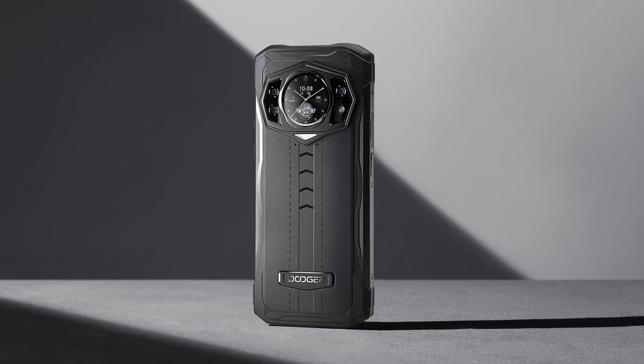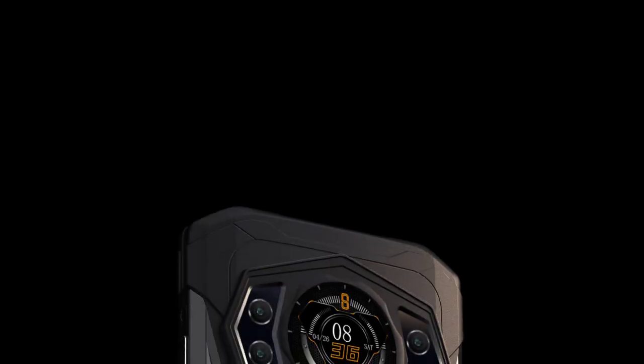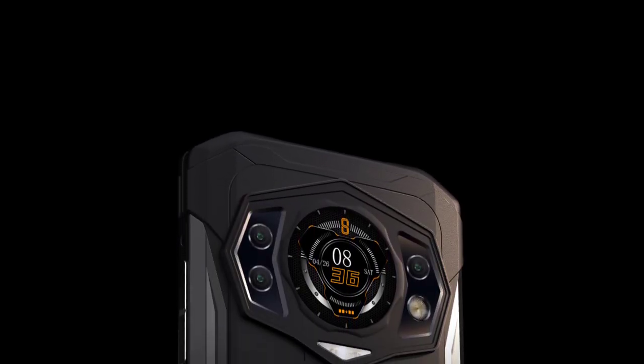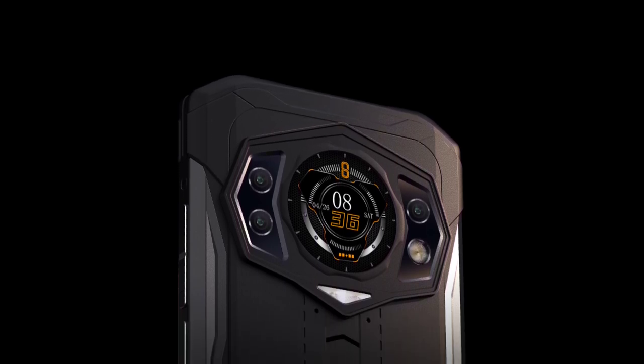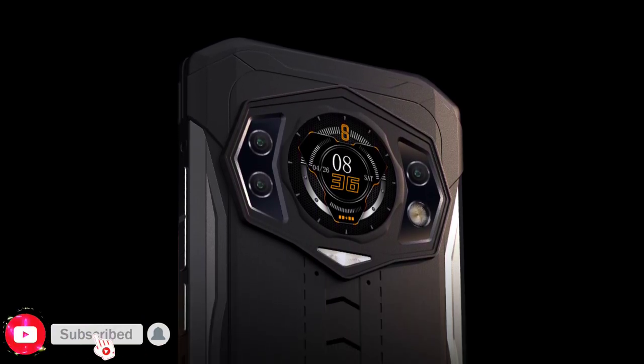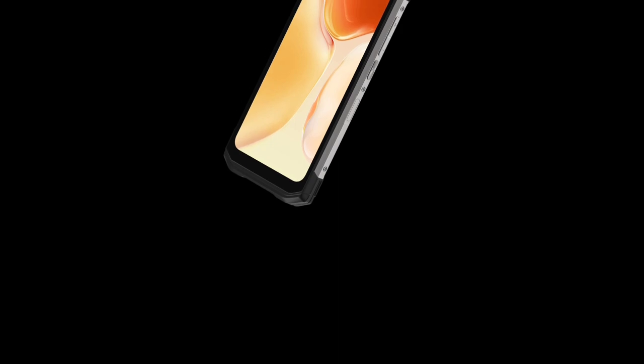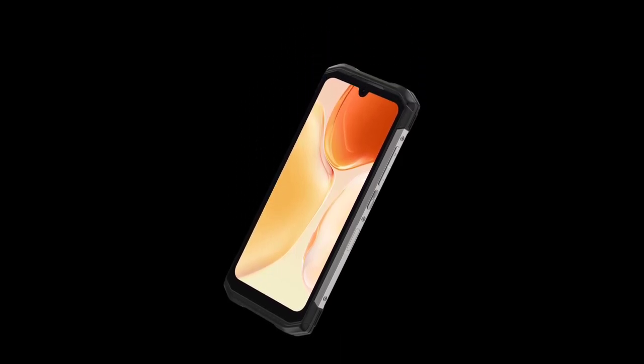Let's move on to camera. The S98 has a 64-megapixel main camera, a 20-megapixel night vision camera, and an 8-megapixel ultra-wide camera — so the S98 has triple rear cameras. The S98 Pro also has triple rear cameras: a 48-megapixel main camera and a 20-megapixel night vision camera.